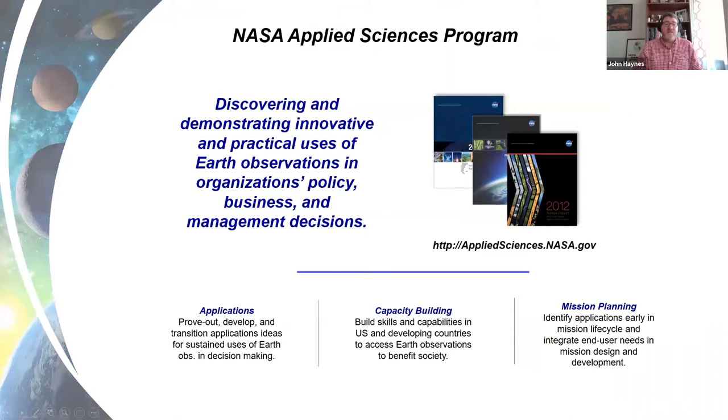The NASA Applied Sciences Program's mission is to discover and demonstrate innovative and practical uses of Earth observations in organizations' policy, business, and management decisions. We do this at all levels, including local, state, regional, and national levels with the federal government, as well as with regional consortiums, international organizations, and NGOs. We also work very closely with the private sector.